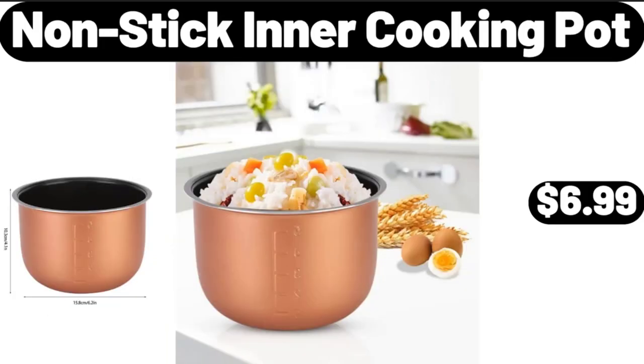Non-Stick Inner Cooking Pot, $6.99. Please don't forget to subscribe to my channel, thank you very much for everything.